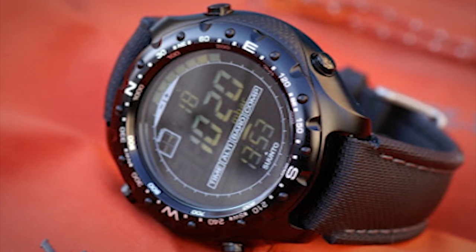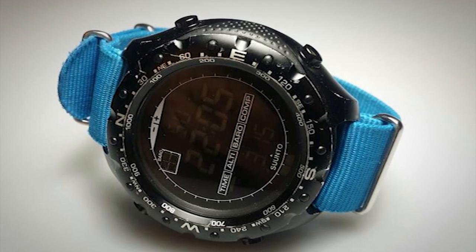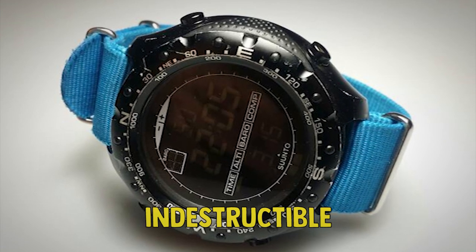The Suunto X-Lander is, in general, a great military watch. What we liked the most about it is the extremely robust case, which is basically indestructible.